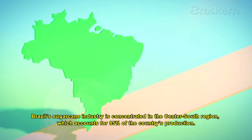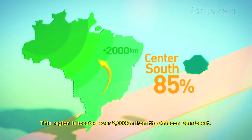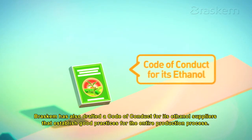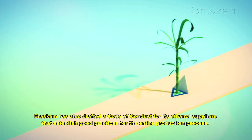Brazil's sugarcane industry is concentrated in the Centre-South region, which accounts for 85% of the country's production. This region is located over 2,000 kilometres from the Amazon rainforest. Braskem has also drafted a code of conduct for its ethanol suppliers that establishes good practices for the entire production process.